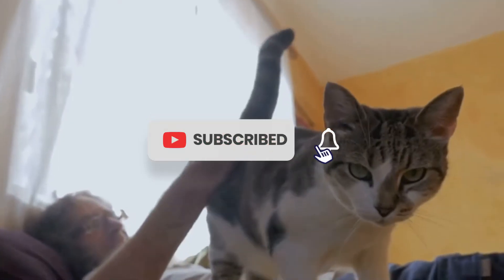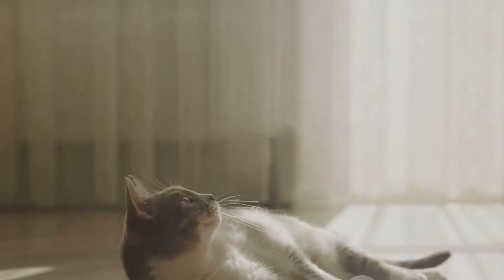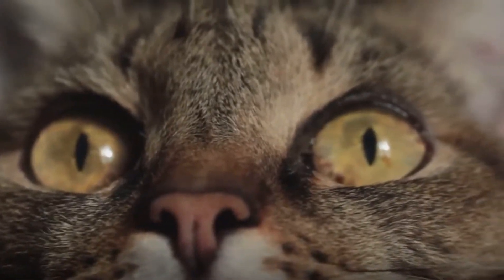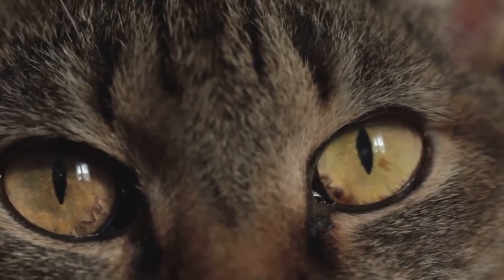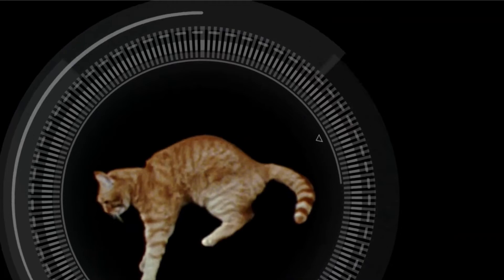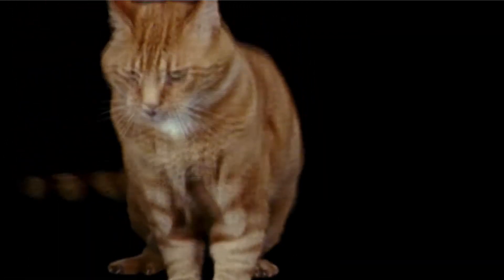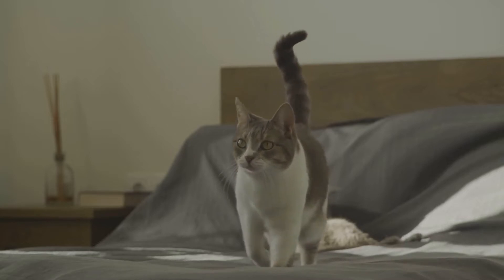Together, these elements enable our feline friends to perform midair acrobatics with ease. Unlike humans, a cat's clavicle, or collarbone, isn't connected to other bones but is embedded in muscle. This unique anatomy provides an extraordinary range of motion. The collarbone acts like a shock absorber, enabling cats to land without injury. Its free-floating nature also allows cats to squeeze through narrow spaces.